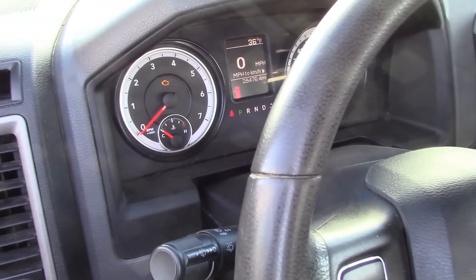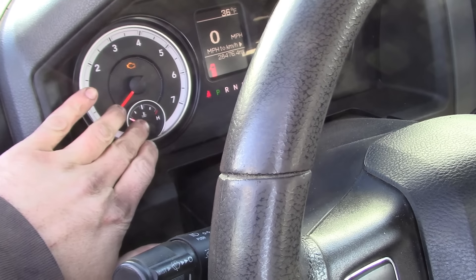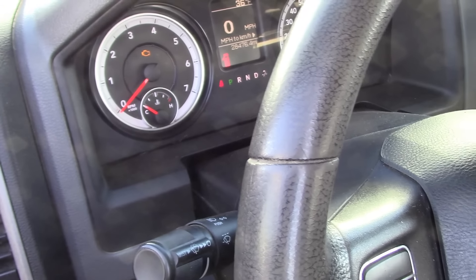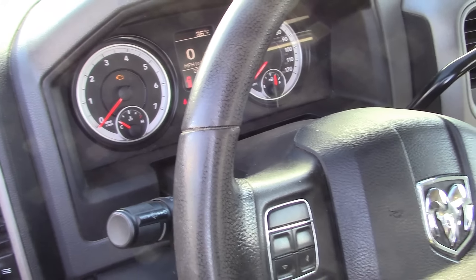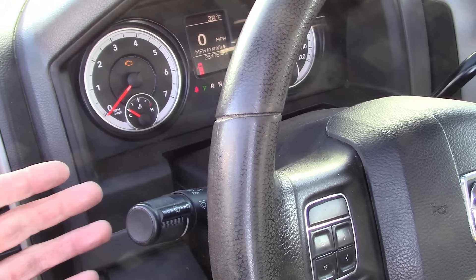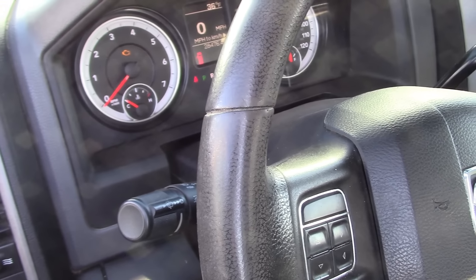The owner told me the check engine light came on, and then within about five minutes of driving it, the coolant temperature gauge pegged out at hot. It didn't seem like the engine was actually hot, but it just buried the needle. To me, it sounds just like that Cadillac XLR we did, where it had a bad thermostat — the engine wasn't getting up to temperature, and the computer did all kinds of crazy stuff with the gauges because it couldn't make heads or tails of what was going on.